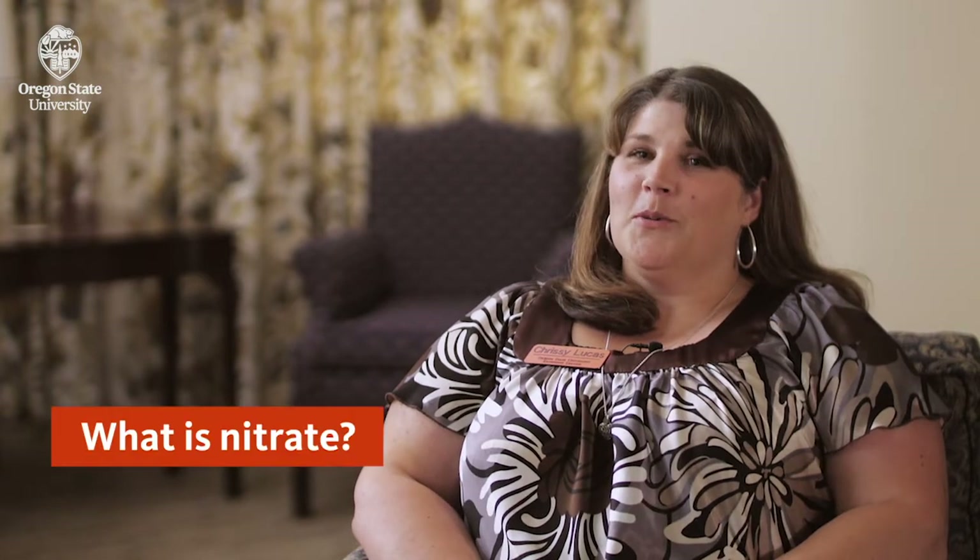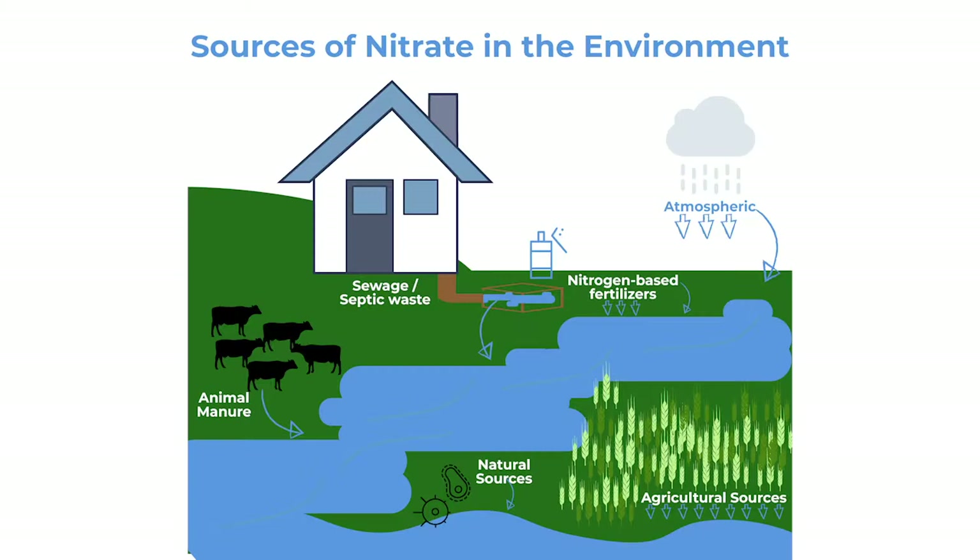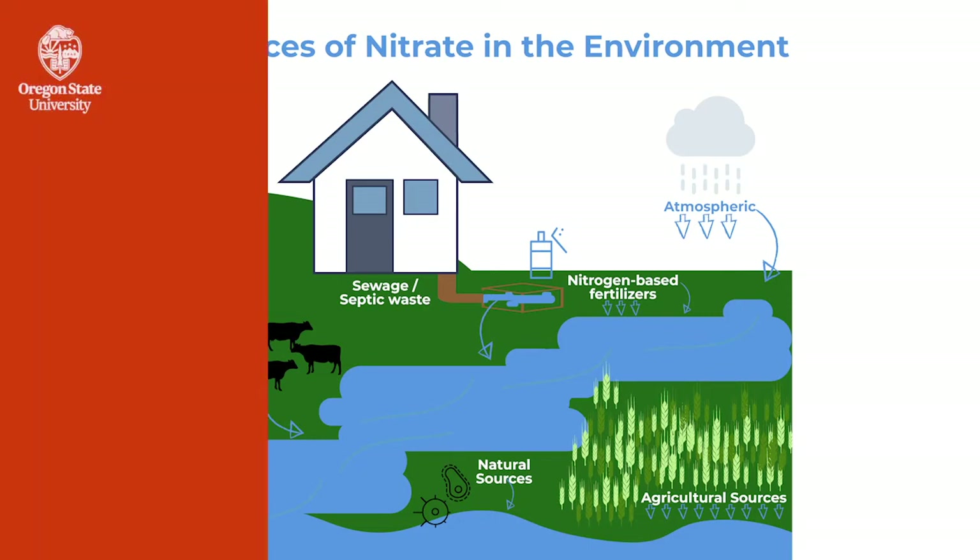I'm Chrissy Lucas and I am a groundwater protection education program assistant for the OSU Extension Service. Nitrate is the simplest form of nitrogen in the environment and it is most frequently found in fertilizers, manures, septic systems, food processing waste, and industrial waste.